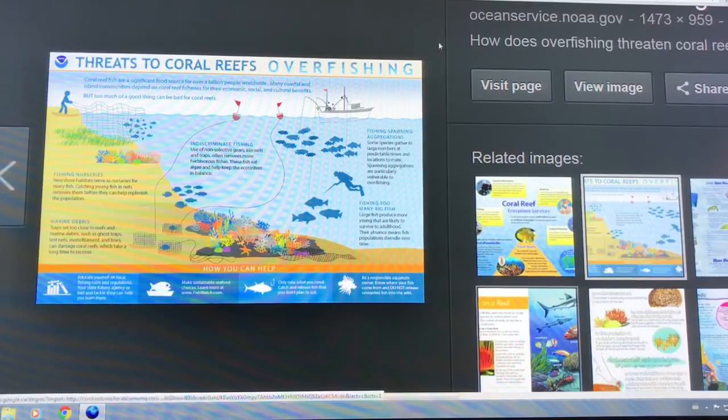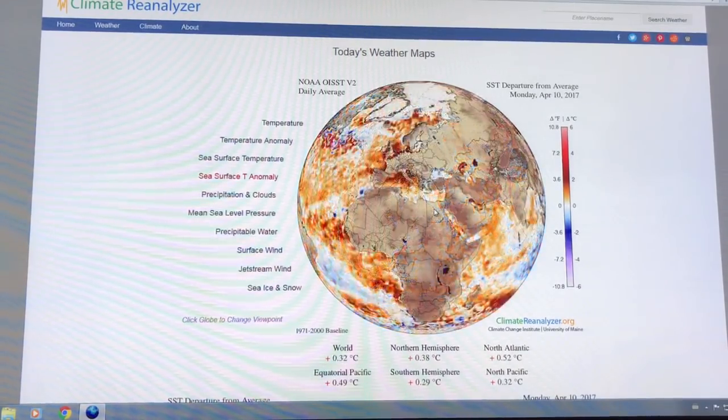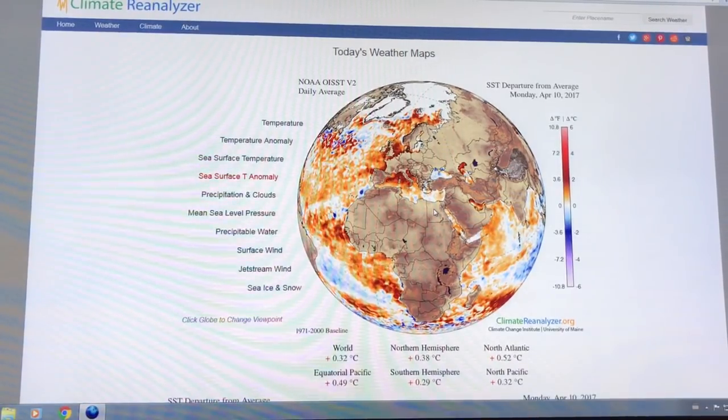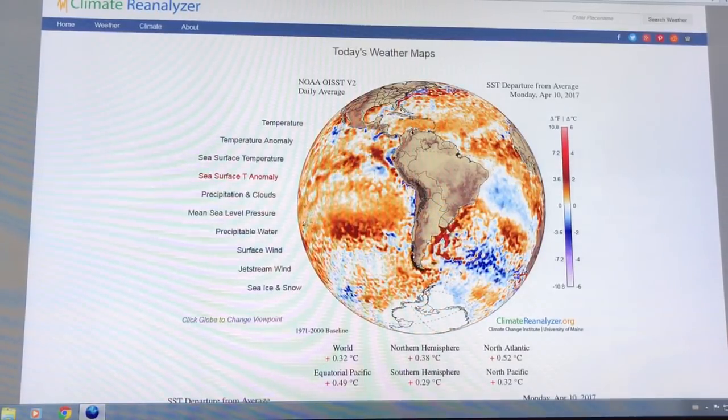I want to look at sea surface temperature because that's the key issue right now. This is the Climate Reanalyzer. I tried to get Earth Null School but the server's down. If we look over Australia, it's interesting what we're seeing — lots of very warm water in the Southern Hemisphere.